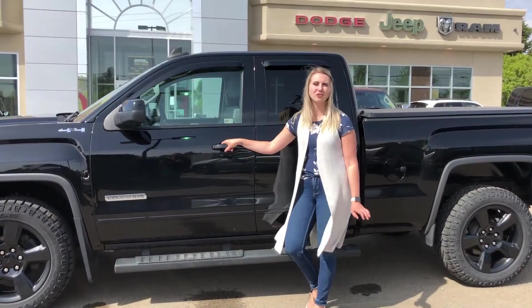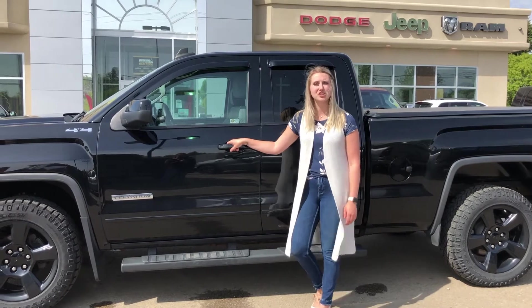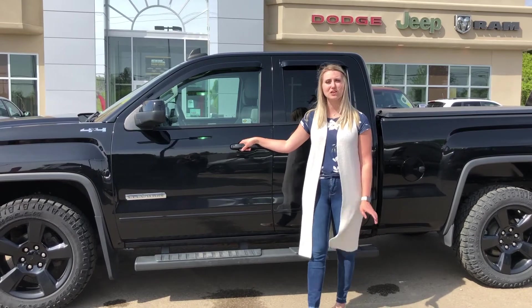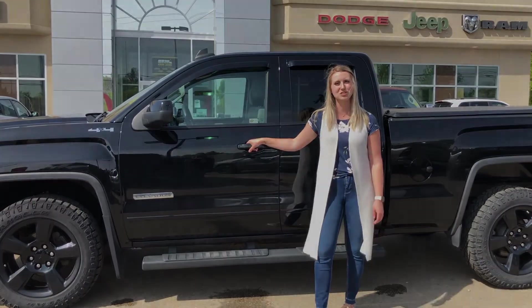All of our used vehicles here do go through a full Ambit inspection from a journeyman technician. If you're interested in 30-plus pictures of this truck and pricing, click the link below. If you're interested in any other vehicle on our lot, give us a call at 780-942-3629.